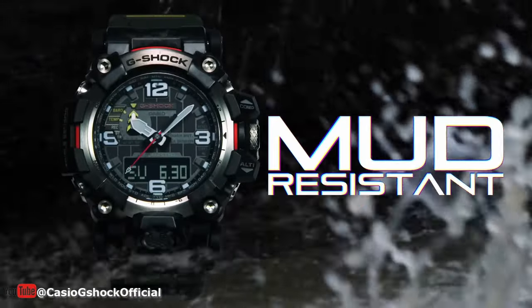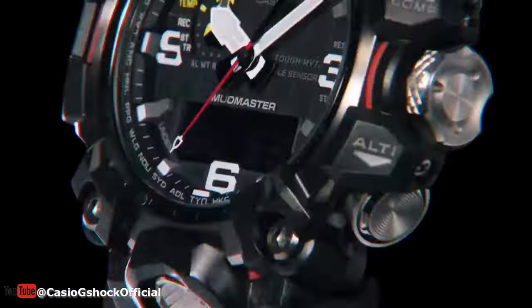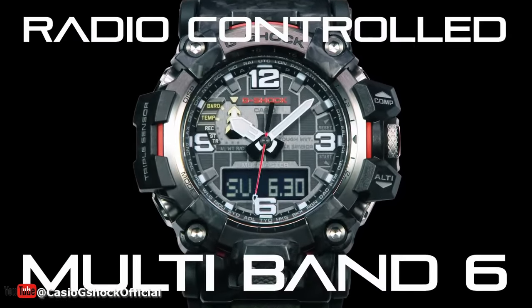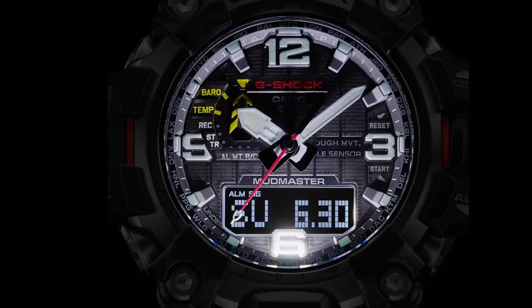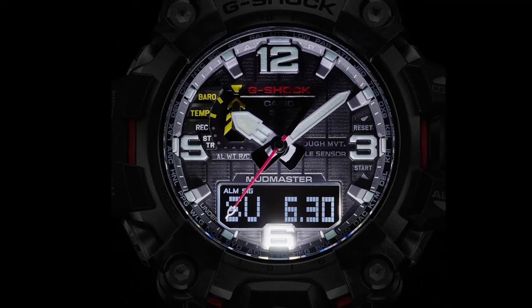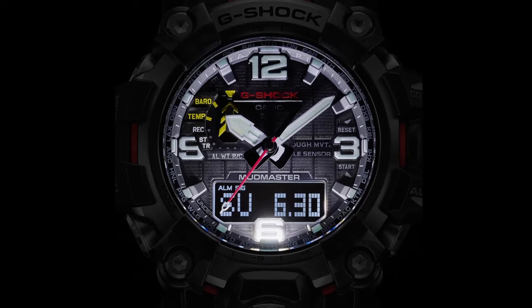But the GWG-2000 model range is more than just a rugged watch — it's packed with features that make it a true adventure companion. The tough solar power means you'll never have to worry about replacing batteries, making it perfect for extended trips where access to a power source might be limited. And with a digital compass, barometer, altimeter, and thermometer, you'll have all the tools you need to navigate any environment. The full auto double LED light, or super illuminator, makes it easy to see the time in low light situations.